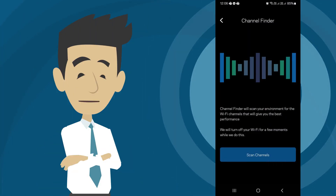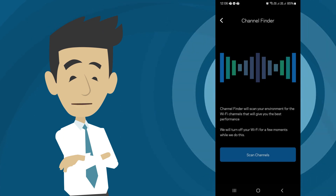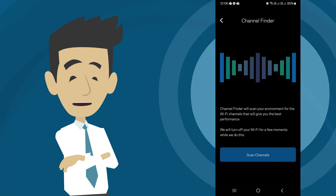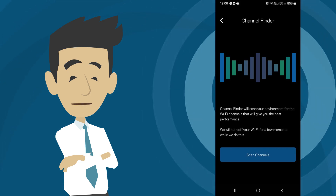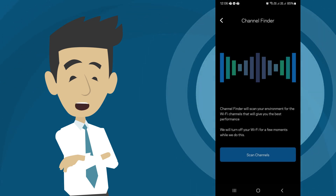We can also use the channel finder. It will scan your environment for the Wi-Fi channels that will give you the best performance. Just click on the link under the description section for the instructions on how to use the channel finder.